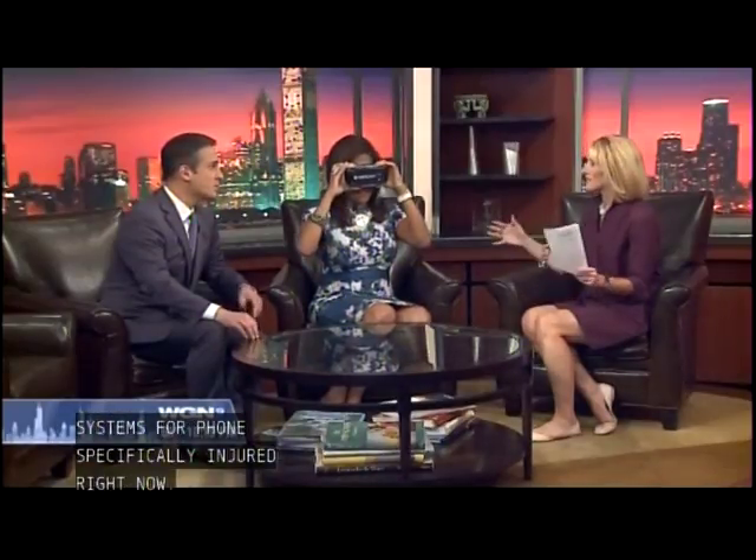One tip for our viewers: as you can see, Mike is already giving the goggles a test right now. You need to sit while you do this — it can be dangerous if you were actually standing and walking around.